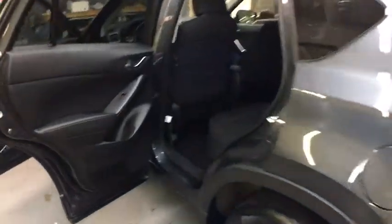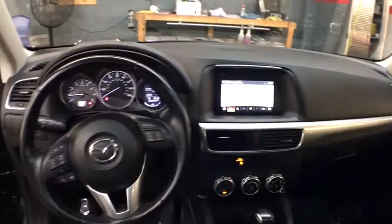Day and night rearview mirror, cloth seat trim, body color door handles, tinted glass, engine immobilizer, digital clock, low tire pressure warning, leather shift knob, four-piece floor mat set.